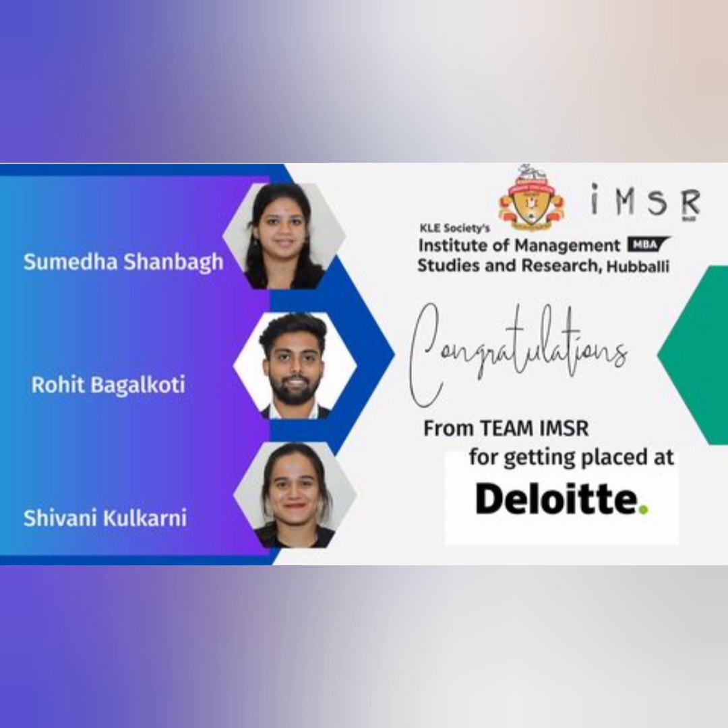Moving further, you can see Delight, which is also a very good company, and they have taken three students from KLE IMSR.